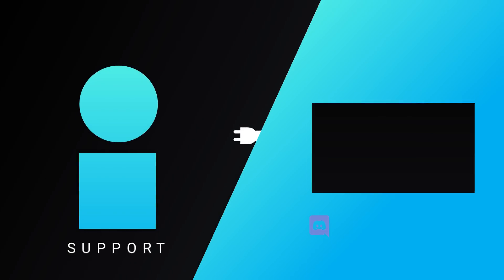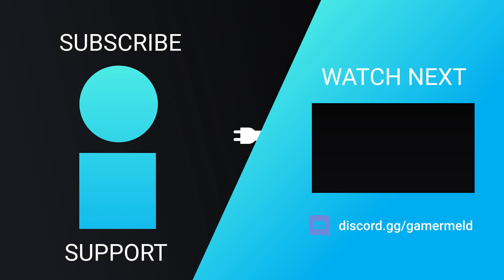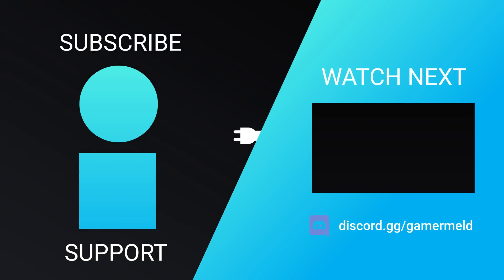That does it for today. Are you excited for Nvidia's next-gen, or what about AMD's RX 7000 GPUs? Let me know down in the comments below. If you liked the video, please subscribe. And as always, have a great day!